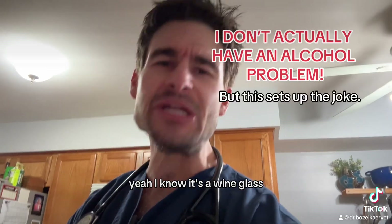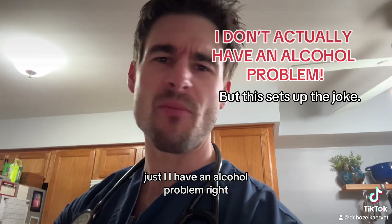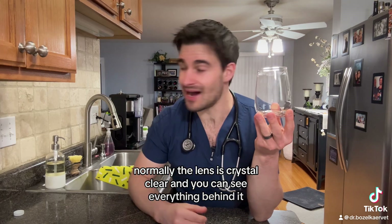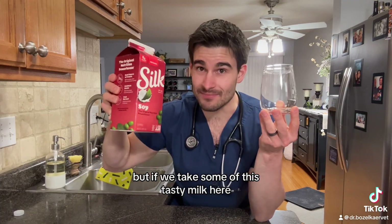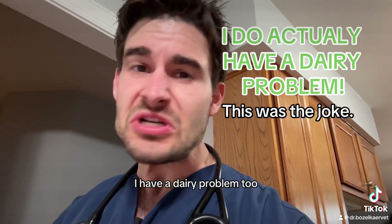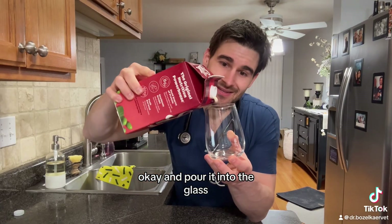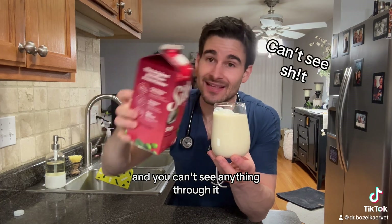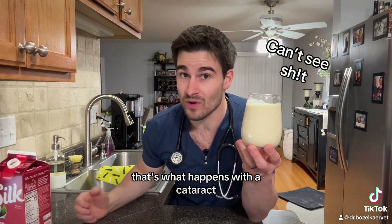As a visual representation of a lens with a cataract, think of this glass here as a lens — and yeah, I know it's a wine glass, just drop it. Normally the lens is crystal clear and you can see everything behind it, but if we take some of this milk here — I know it's Silk, but I have a dairy problem too — and pour it into the glass, you can start to see that the glass is becoming cloudy and you can't see anything through it. That's what happens with a cataract.